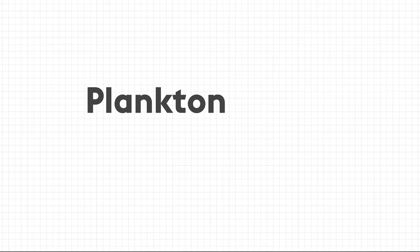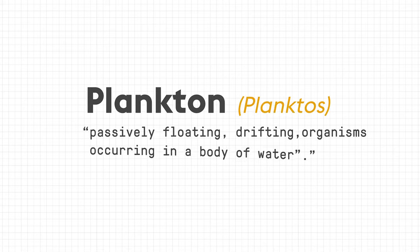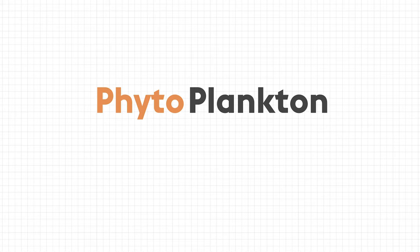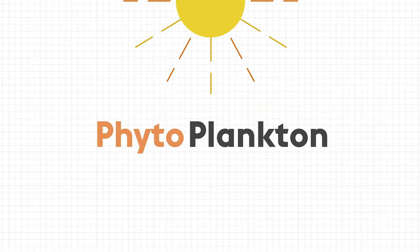Plankton are the tiny little organisms that float around in the ocean. The name plankton comes from the Greek word planktos, which means wandering or drifting. Phytoplankton are the tiny plant-like plankton, which get their energy from the sun. You can remember this because phyto means plant.